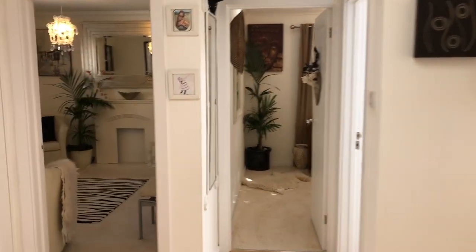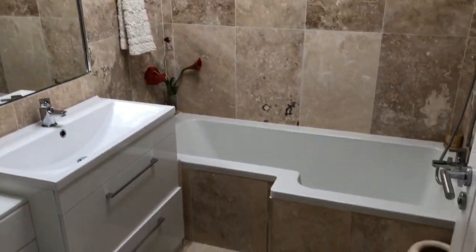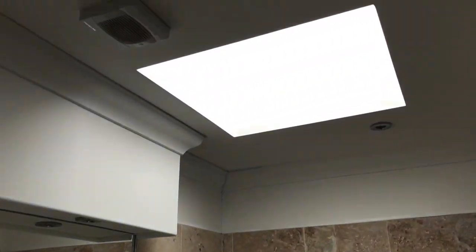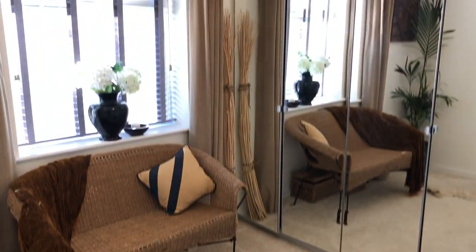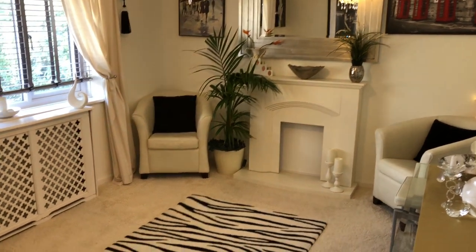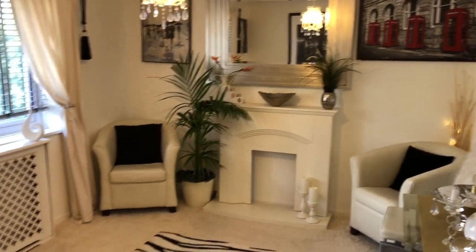Moving across to the main bathroom — very contemporary, another skylight. Bedroom number four is the smallest and could be used as a study. There's also loft extension potential here, and that's possibly where you might put the stairs if you were to extend further. A further bedroom is currently utilised as an occasional lounge with a fireplace creating the focal point.